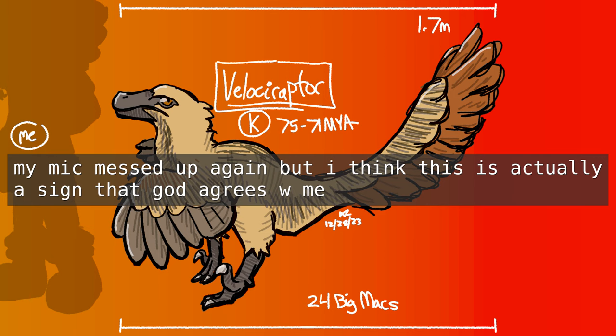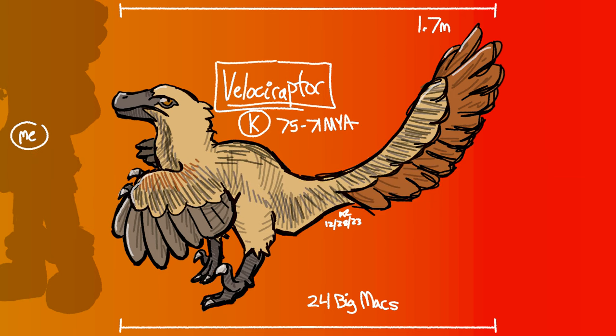It had teeth, a long tail, and no kind of beak, so it was still nothing like a bird today. To be fair, Archaeopteryx has all those features too, and everyone calls that a bird — seems kinda arbitrary. What I can say for sure is that these guys were super cool, and they hunted relatively small prey, kind of like coyotes or bobcats do today.